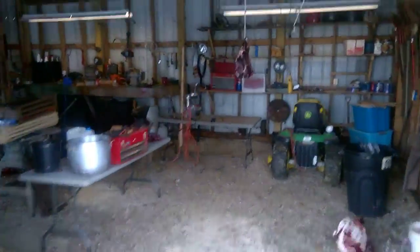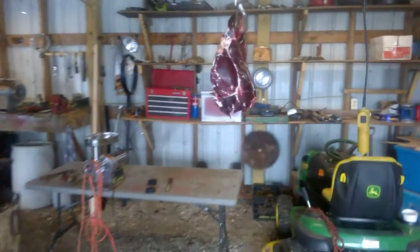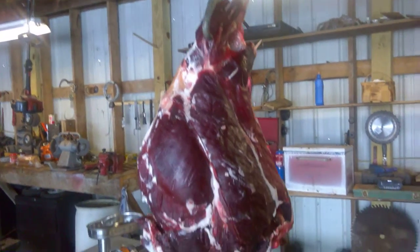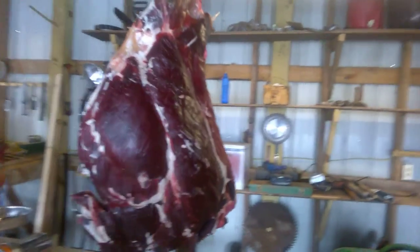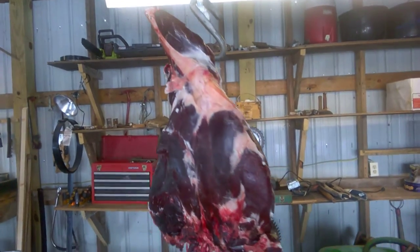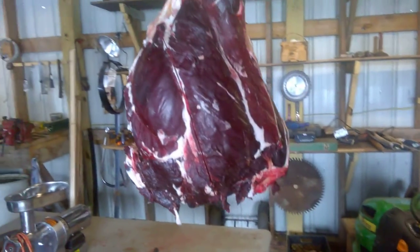There's something in here I want to show you. We'll go inside the barn — we're gonna build us a fire here in a little bit. This is the back leg that my friend gave me off the deer, and we wanted it to season out a few days to age a little bit. It's worked out perfect, it looks beautiful.